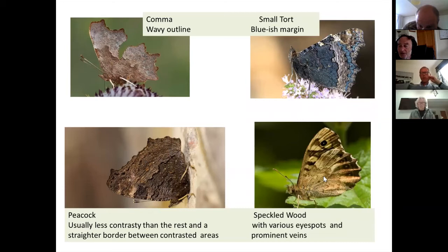The speckled wood is similar enough that if you see something brown settled you might not be absolutely sure. I hope you can see the eye spots and also the way the veins are very prominent — not at all obvious on the other butterflies. You can just about see some veins here, but they're not standing out in the same way as the speckled wood. So the eye spots and the veins on the speckled wood distinguish it pretty quickly as not being in the same group.